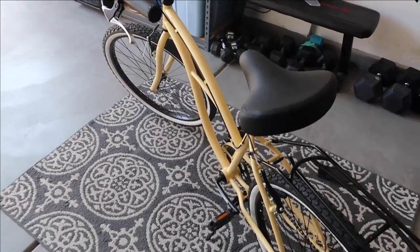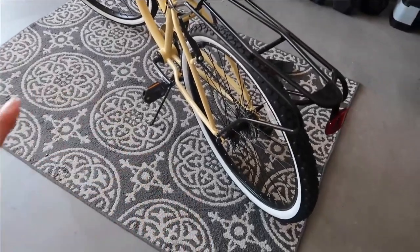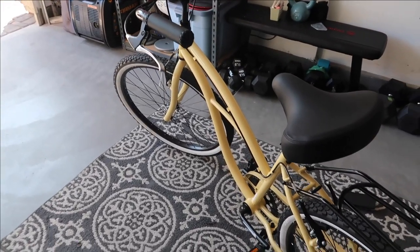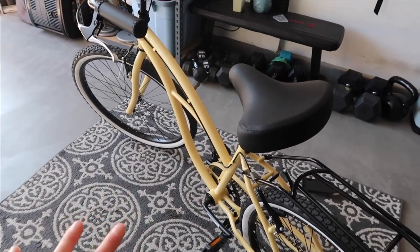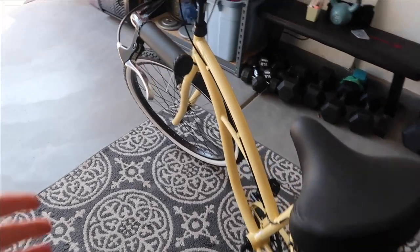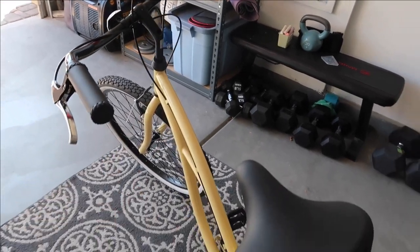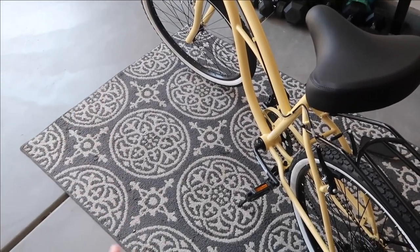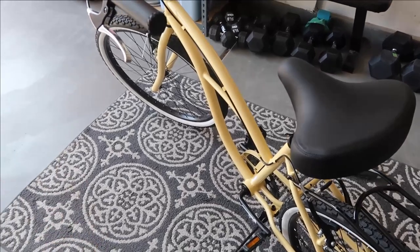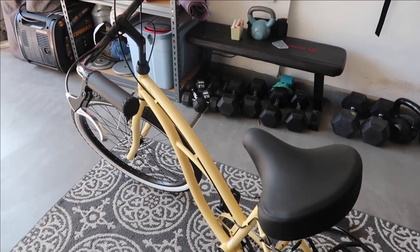I'll leave a link to 630 down in my description box if you want to check them out. If you've been in the market for a bike, this bike is very good quality and very well made. Even when you're pedaling uphill, the design of the bike means it doesn't feel super challenging — you're able to stay on your seat and ride with your kids or your family. So I'll link 630 for you guys, but we're going to head out for our bike ride and then I'll come back and do my weightlifting workout — some steady state cardio followed by weightlifting.